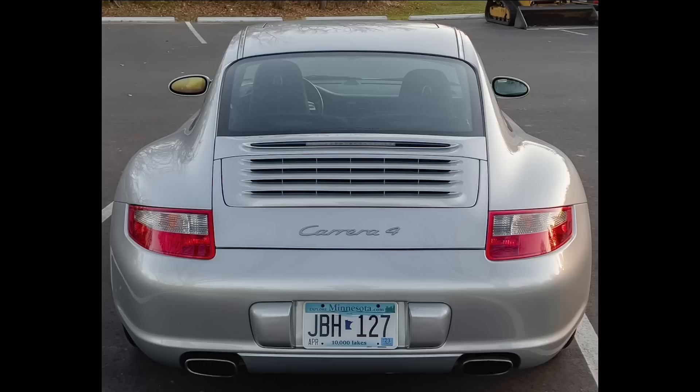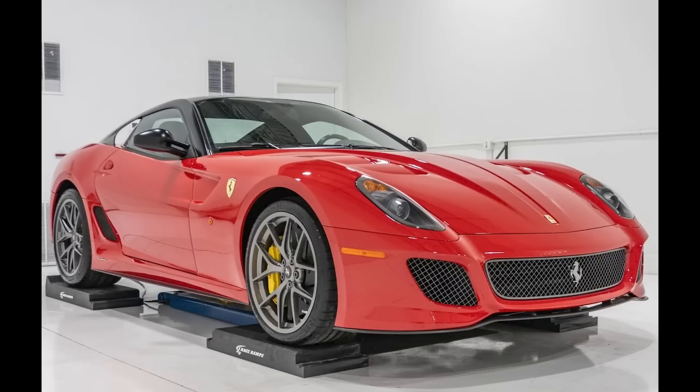Yesterday, I commented that many 997s are selling for what I believe is too much money. This was a fair sale on a nice wide-body 997. On Bring a Trailer, our Ferrari honorary selection is a Rosso Corsa and Nero 2011 599 GTO with 4,000 miles that sold for $690,000.